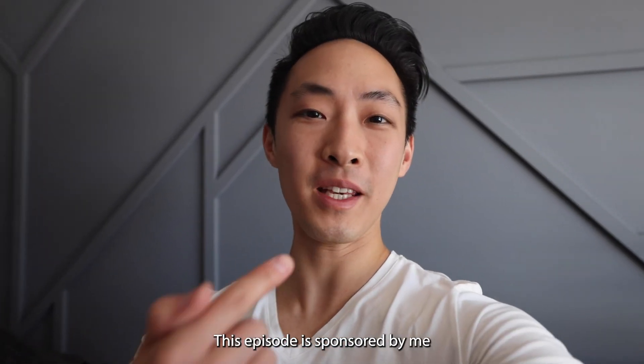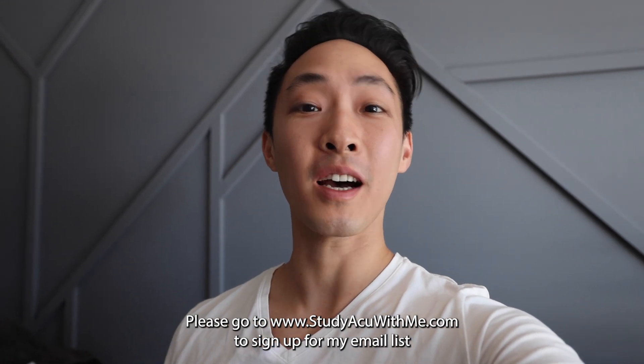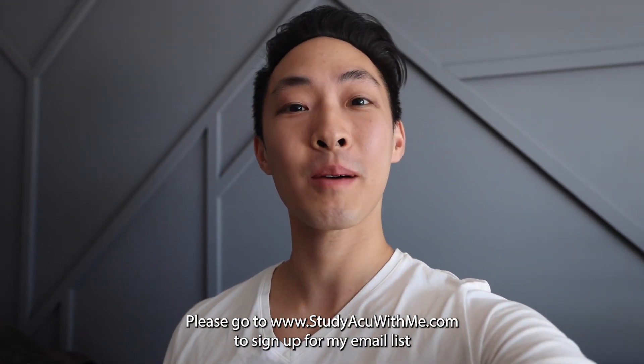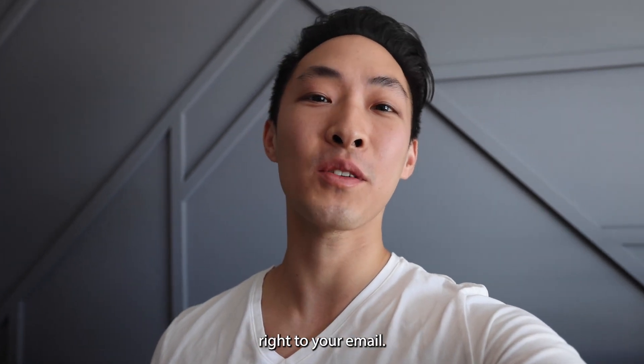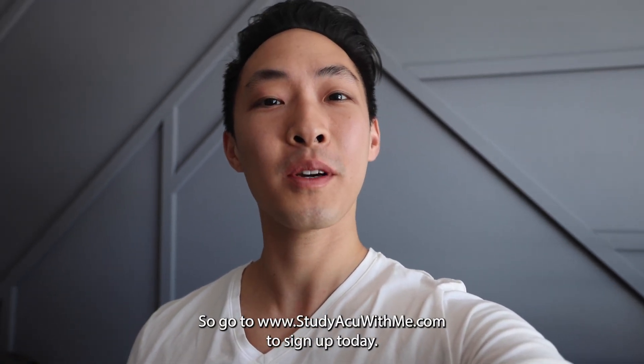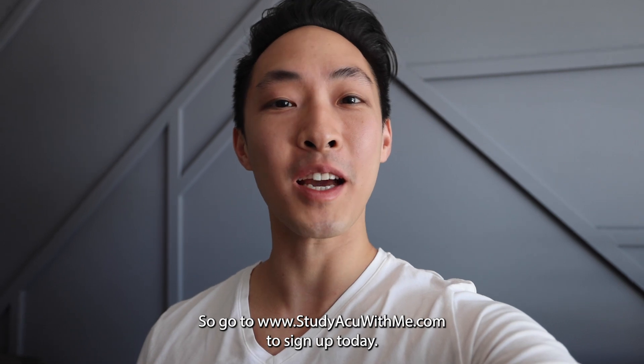This episode is sponsored by me. Please go to www.studyacuewithme.com to sign up for my email list. When you sign up, you get free study guides right to your email.